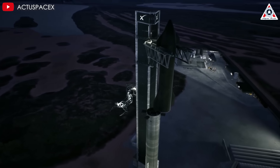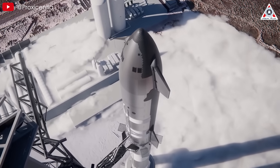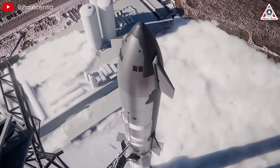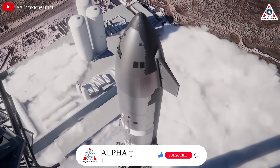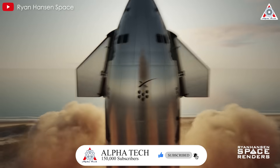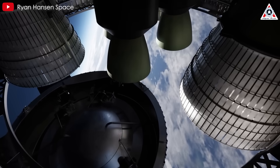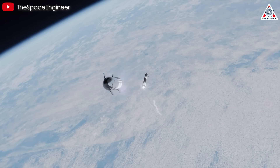Next-gen Starship is not just about size — it's also about capability. With its immense cargo capacity, unprecedented thrust, and groundbreaking efficiency, the 18-meter Starship will redefine space exploration and push the boundaries of what's possible. Whether it's on Mars, the Moon, or beyond, the colossal spacecraft could reshape humanity's place in the cosmos.